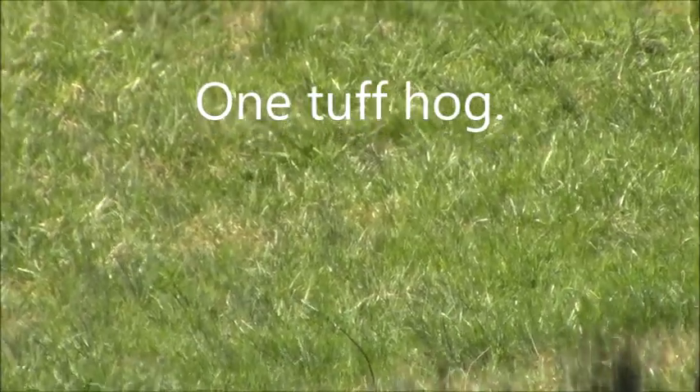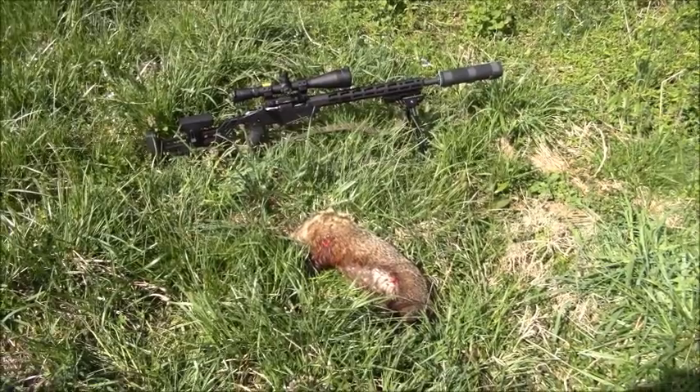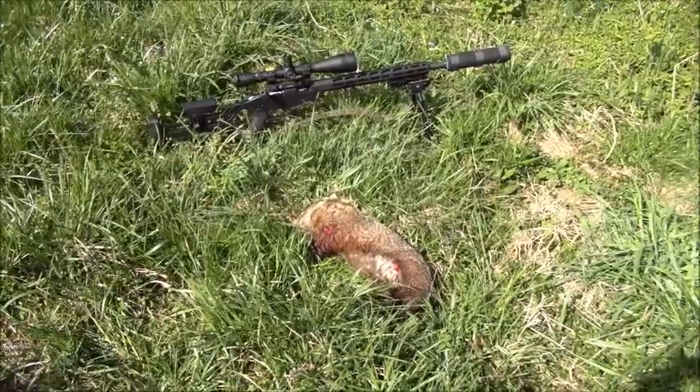Hit that sucker that time! Welcome back everyone — this is the follow-up to the 106-yard shot.